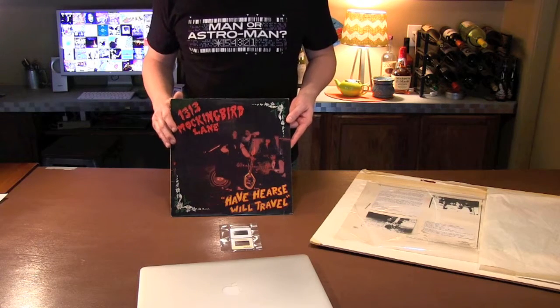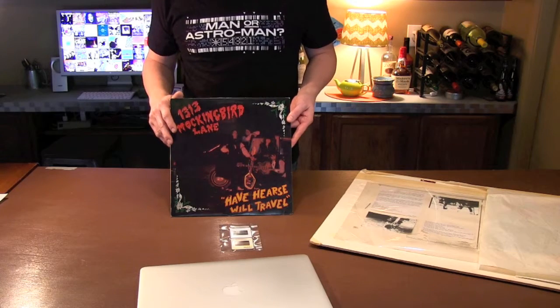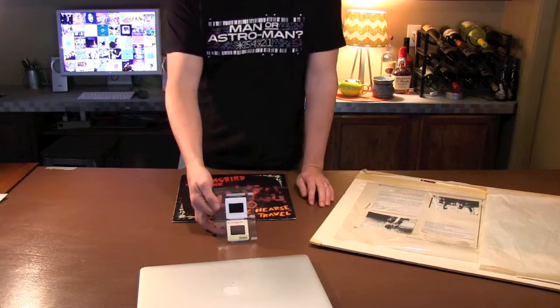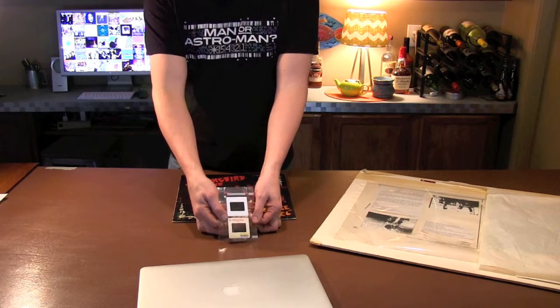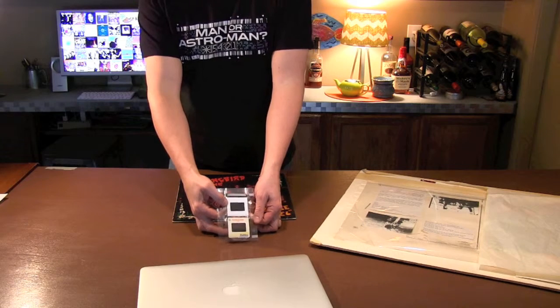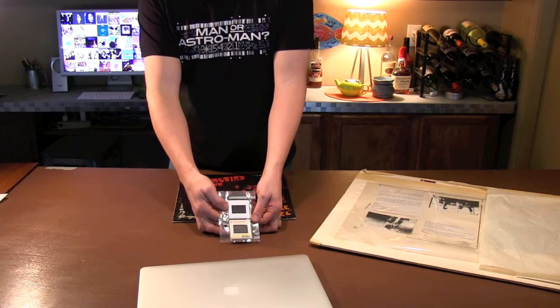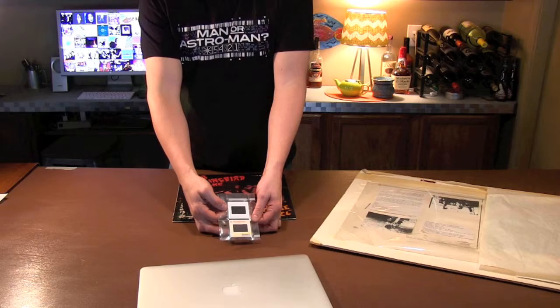What we're trying to do for this reissue is to get it to look more like the band originally intended. The first thing I did — we were lucky enough to have the original slide here — it came in this original Kodachrome slide holder. I took it out and did what's called a wet scan, where you actually submerge the slide in fluid so you can get a really high-res scan with no air between the scanner and the slide, getting everything as crisp as possible.